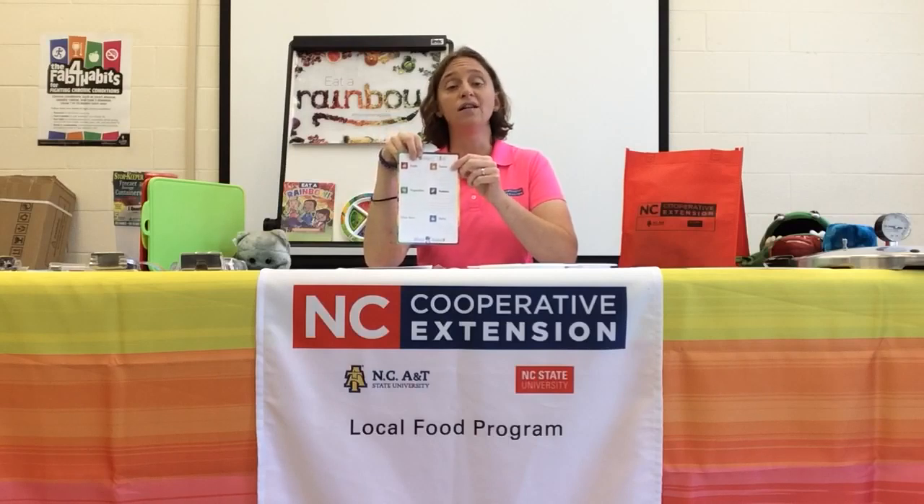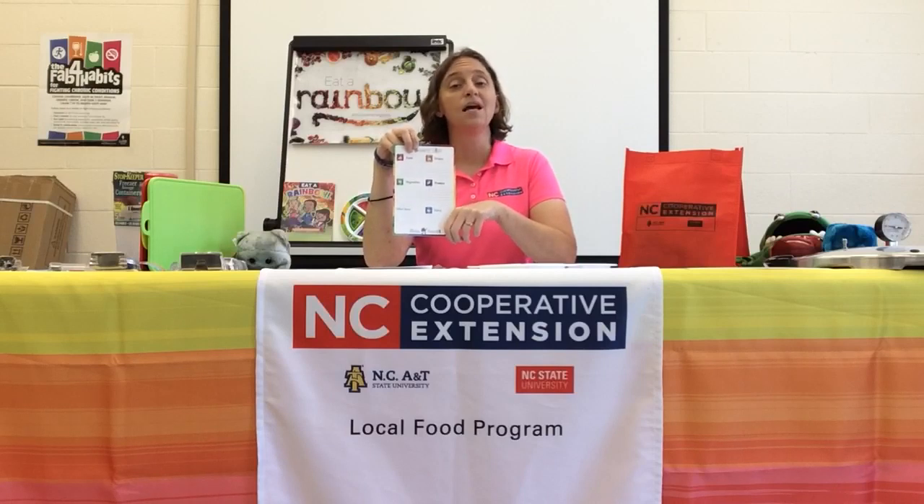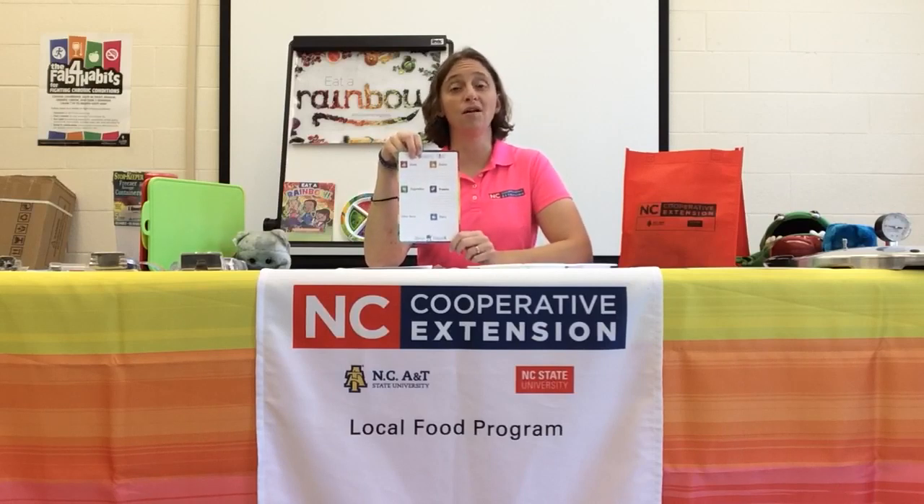Making sure that you're buying the low-fat, low-sodium, or natural sugar products is very important to help your overall health, especially if you're suffering from a chronic disease such as diabetes or heart disease.